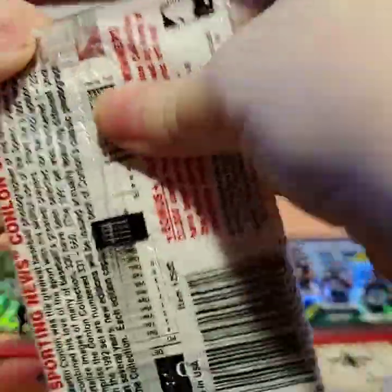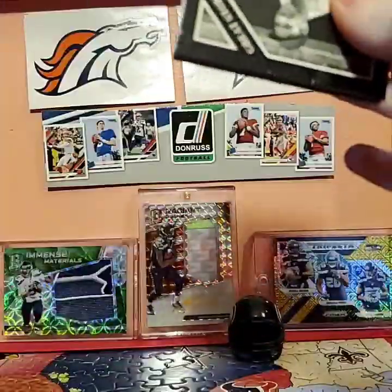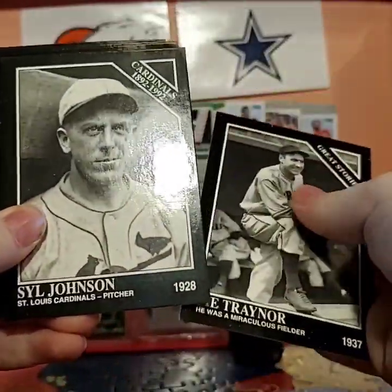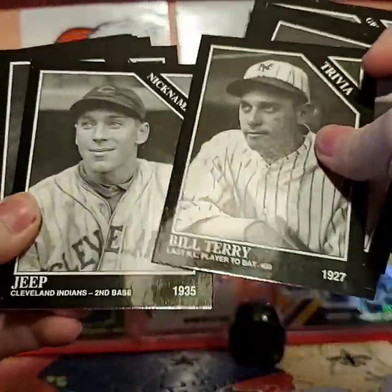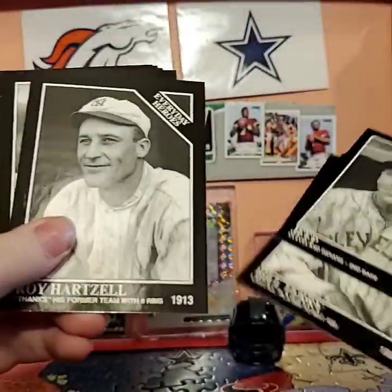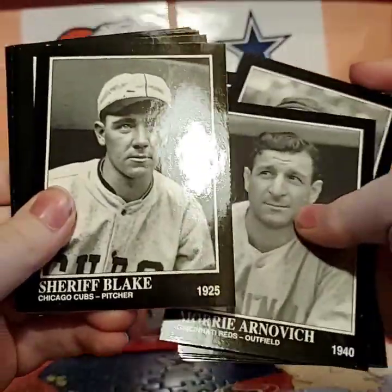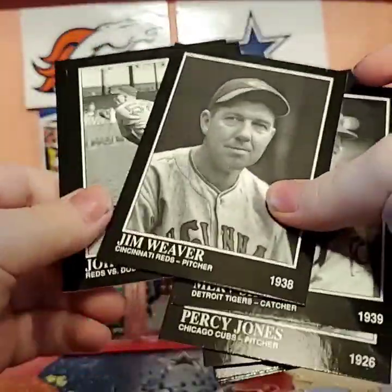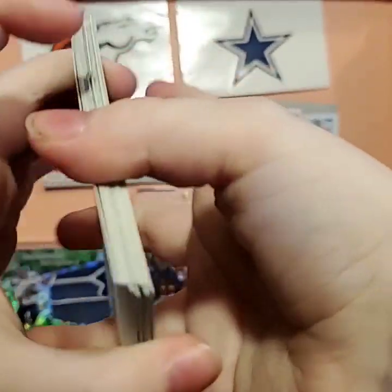Conlon Collection, 15 cards, 1992. That one was super easy to open. We got Pie Trainer — these are so stuck together — Sile Johnson, High Bell, Phil Wintraub, Bill Terry, Roy Hartzell, Harvey Hendrick, Mori Apnovich, Sheriff Blake, Percy Jones, Mirv Shia, Jim Weaver, Johnny Bandermere, and Dutch Leonard. These things are super stuck together.